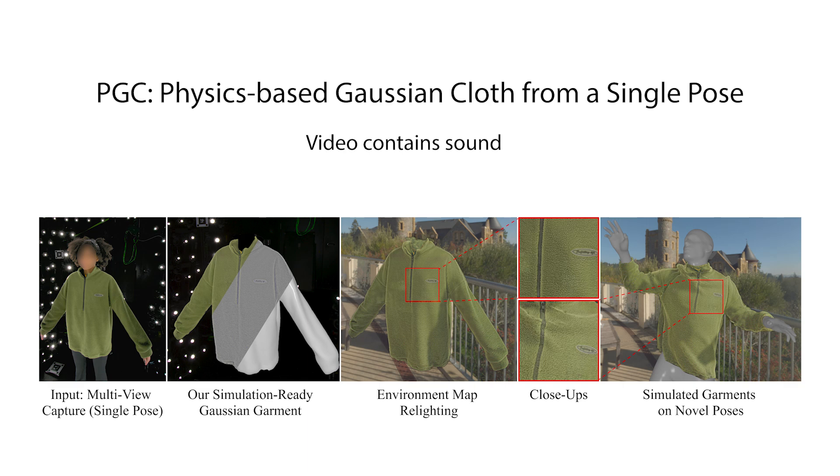We introduce a novel approach to reconstruct simulation-ready garments with intricate appearance from a single pose. Our method represents garments as hybrid mesh-embedded 3D Gaussian splats. We achieve novel pose generalization by exploiting the mesh from our hybrid approach, enabling physics-based simulation and surface rendering techniques, while also capturing fine details with Gaussians that accurately reconstruct garment details.